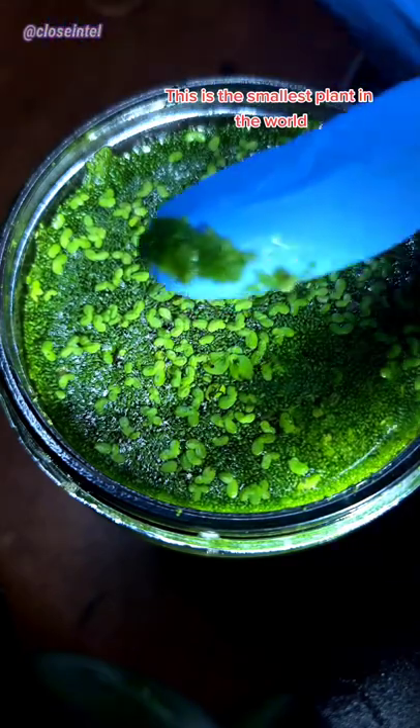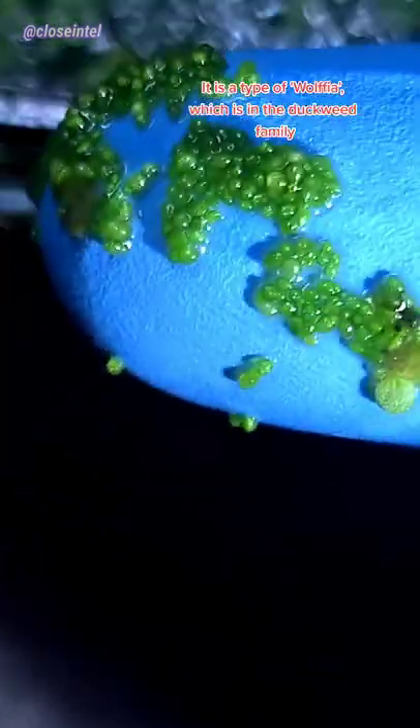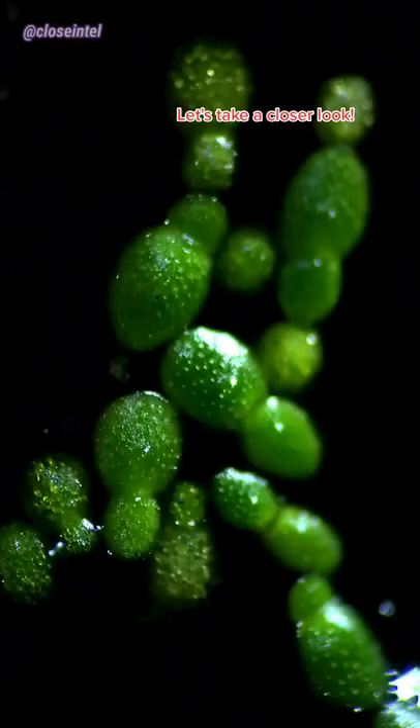This is the smallest plant in the world. Each little green dot you see on my glove is its own individual plant. It is a type of wolffia, which is in the duckweed family. Let's take a closer look.